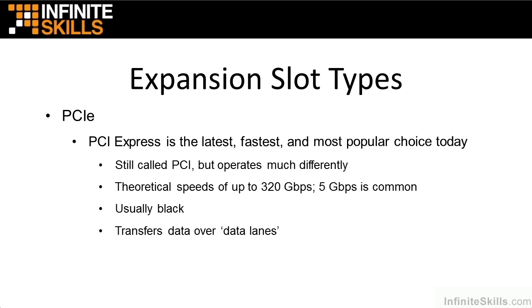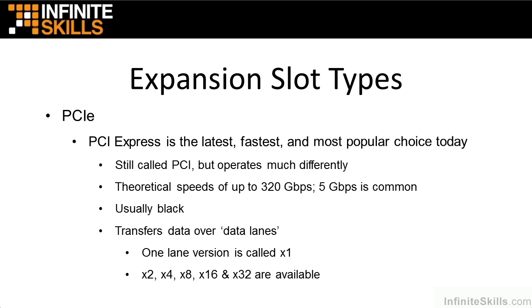It transfers data over data lanes — much like lanes on a road, you have one going and one coming. A one-lane version is called a times-one, or PCIe x1. Then there's x2, x4, x8, x16, and x32.